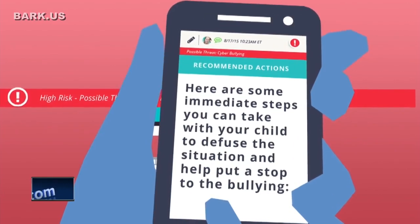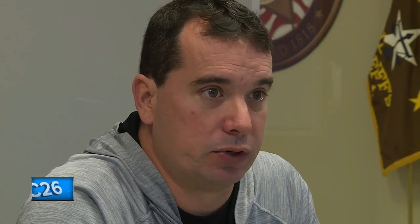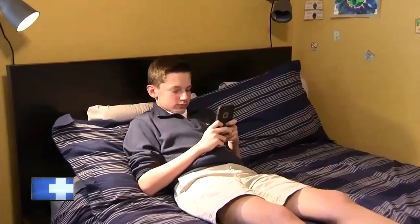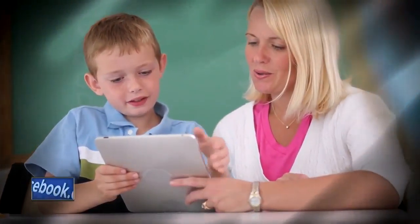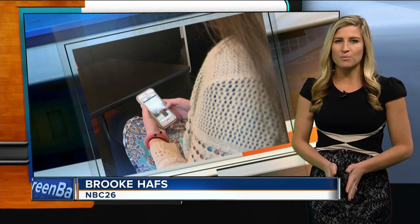Deputies say this is half the battle. If you don't know how to use that technology, then it's going to be hard for you to enforce the rules for it. Lieutenant Valley says have an open relationship with your child, know their usernames and passwords, and set limits. Lieutenant Valley also says you should remind your children frequently to never give out personal information.